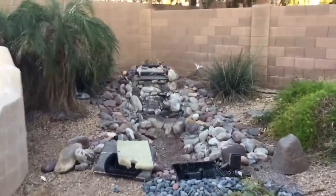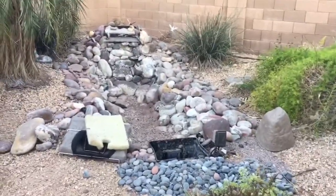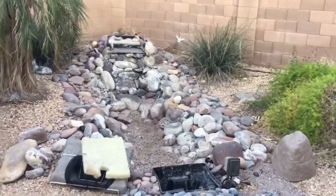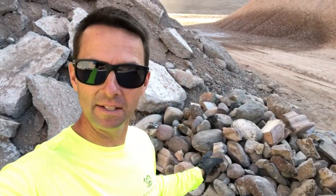We are doing a conversion — this is going to be a pond to pondless. We're getting rid of about 90 percent of this rock.